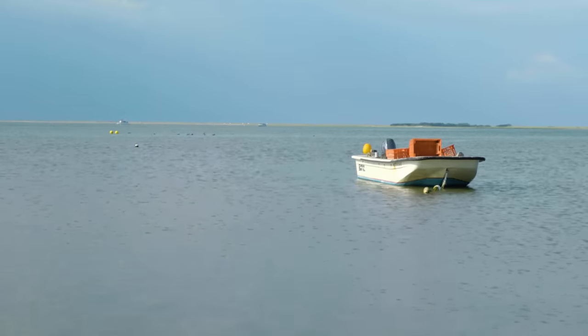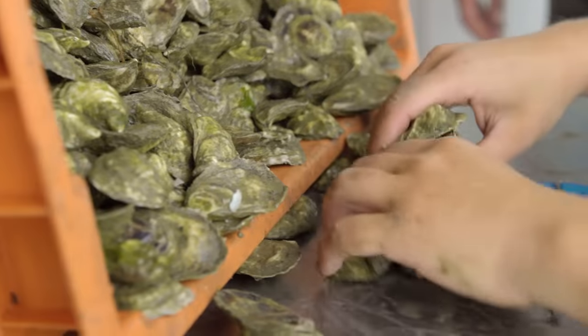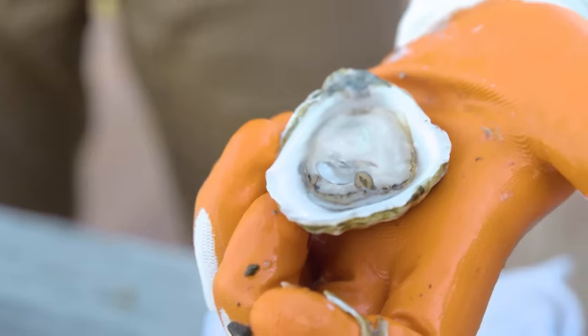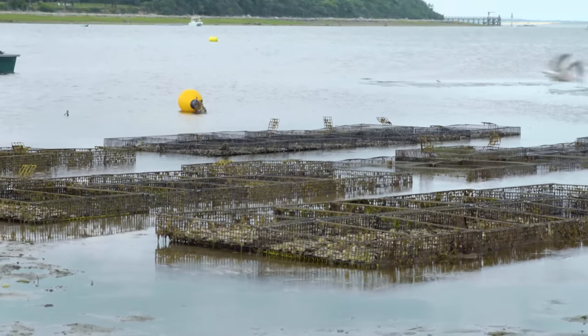We're up here in Duxbury, Massachusetts at Island Creek Oyster Farm. They were kind enough to have us up here and show us their operation. From the moment they start farming them to the second you eat them, oysters should be very much alive. We figured this would be a perfect place to come and learn about oyster farming, since we love them so much.